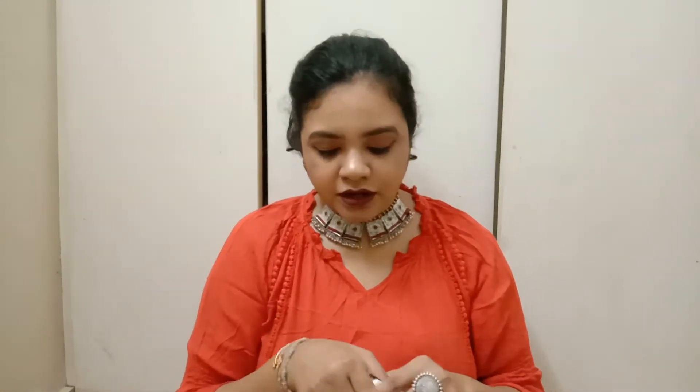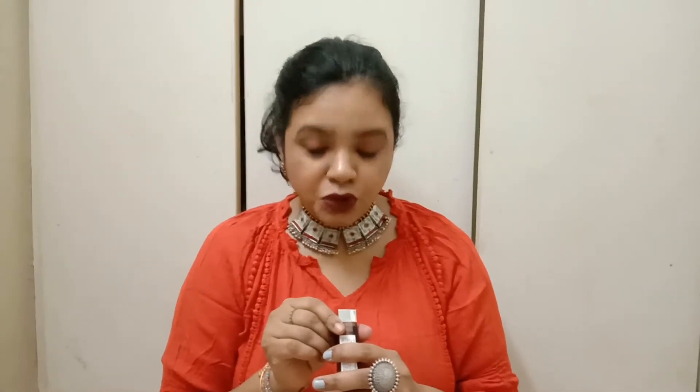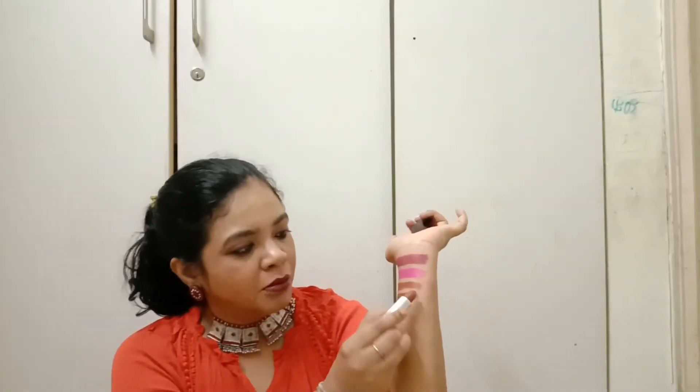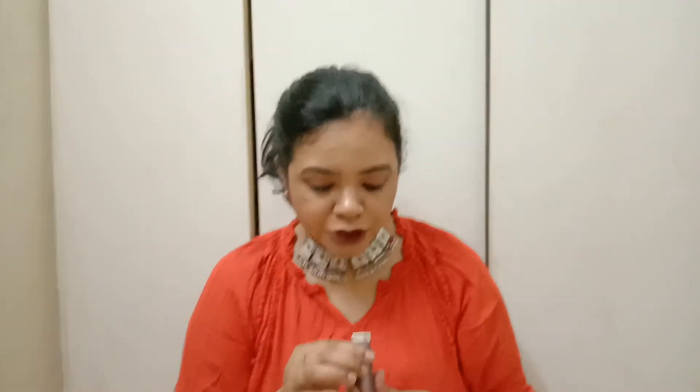The next lipstick I bought is from Maybelline New York, shade 657 Matte Creams Nuance. It is a brown lipstick with a kind of purple-pink undertone to it. This suits everyday use and looks good with both western and Indian outfits.